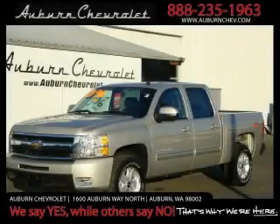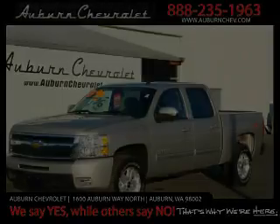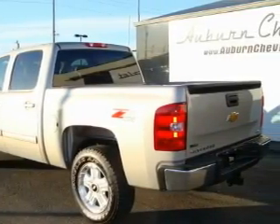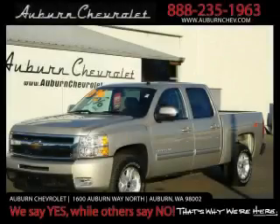This truck's powertrain features a 5.3-liter eight-cylinder engine, an automatic transmission, and four-wheel drive. Stop by today and test drive this truck for yourself.